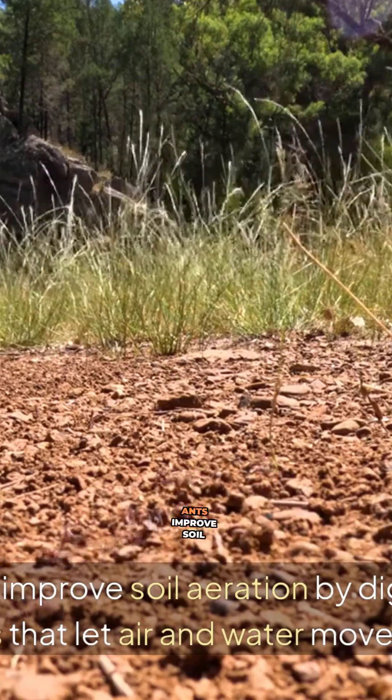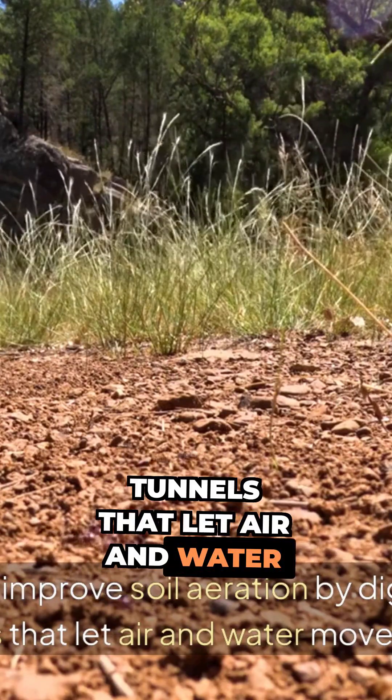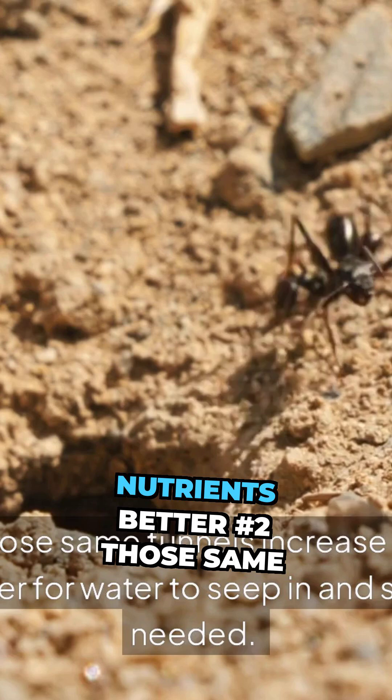Number 1. Ants improve soil aeration by digging complex tunnels that let air and water move freely. This helps plants grow stronger by allowing their roots to breathe and absorb nutrients better.